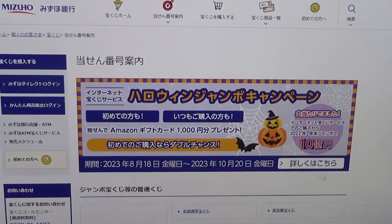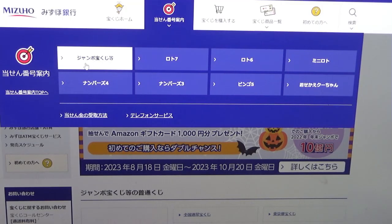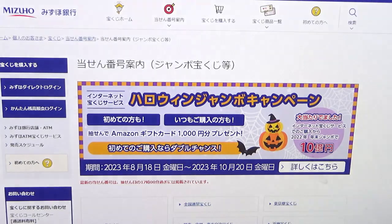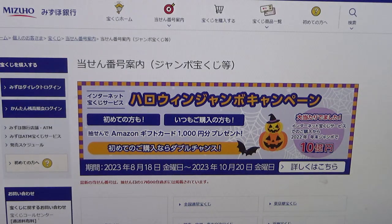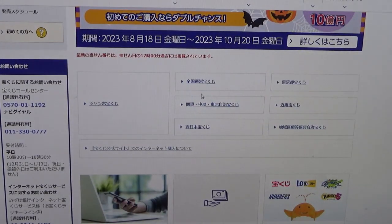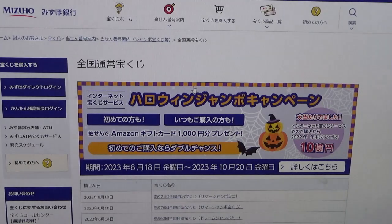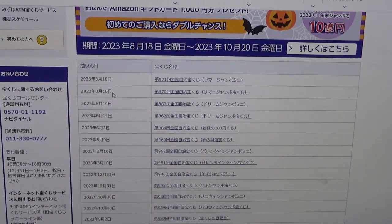You're looking at Mizuho Bank's lottery page. Find the target, then choose this Jumbo Takarakuji. Go down and then you want to find the national one, this one. And there it is, second from the top. Click this one.